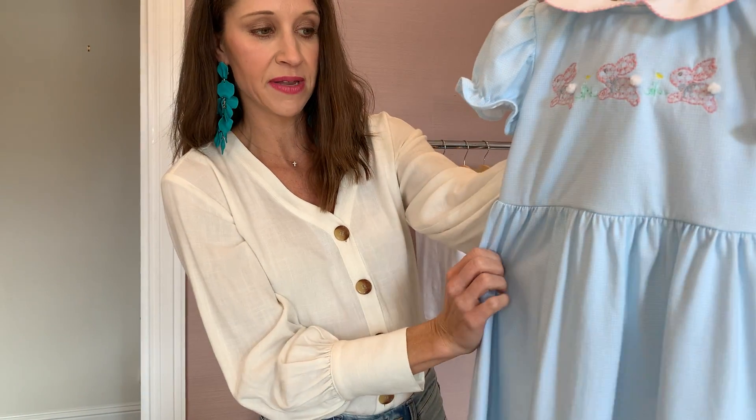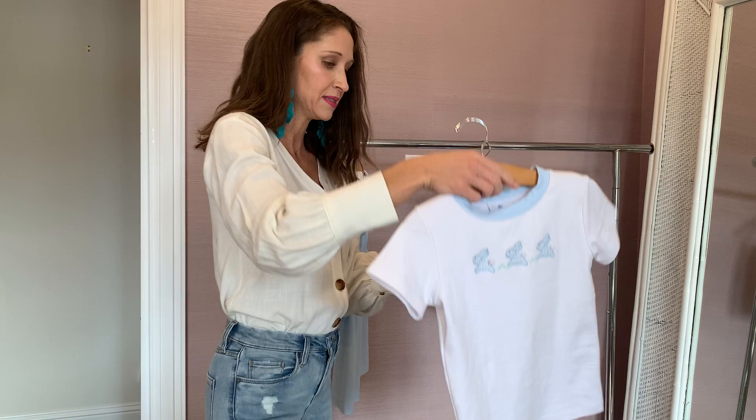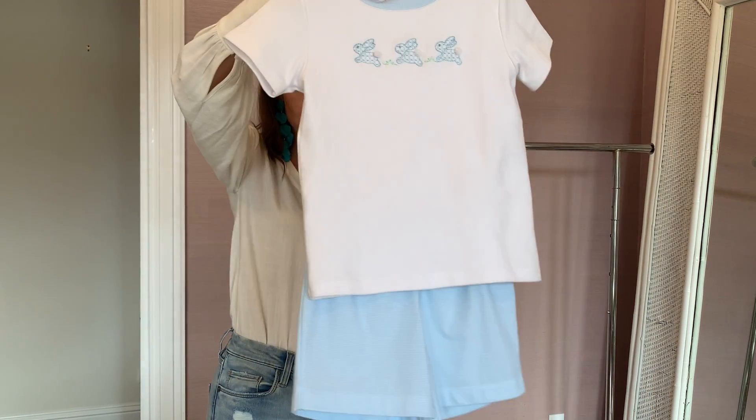Again, the sweet little fluffy bunnies, and this is a very flattering drop waist for the girls. And then the boy set has the same little bunny details, and you can pair it with the bloomers or with the shorts.